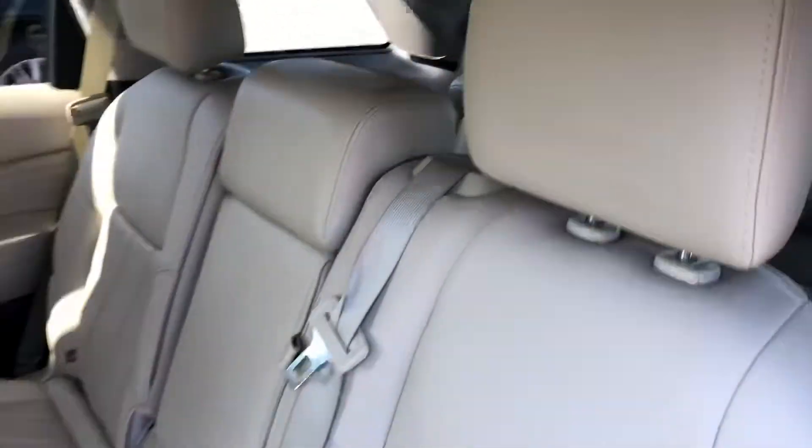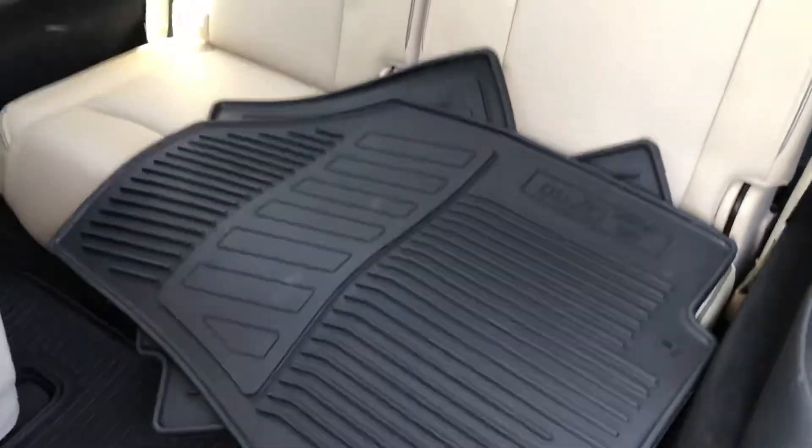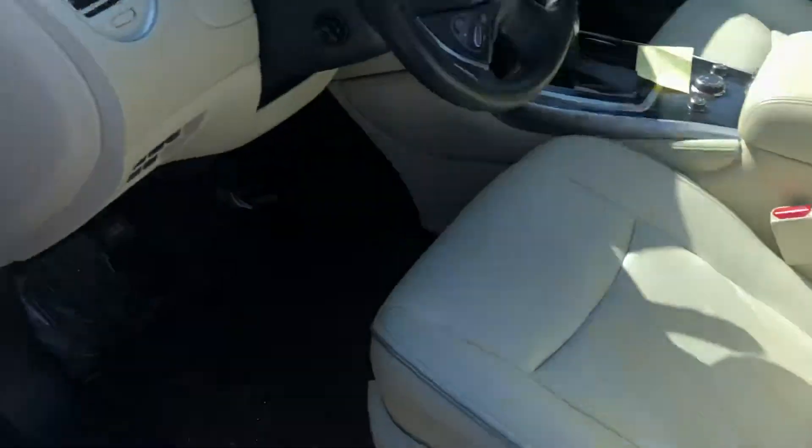Of course the inside has that lighter beige interior. You have bench seating in the second row, and then it comes up and you have the bench in the back. All-weather floor mats are here — they just need to go in the front row — but no rips, tears, stains, or anything like that. The back barely looks like it's even been sat in, same in the front.